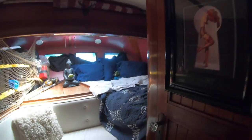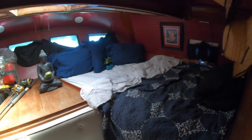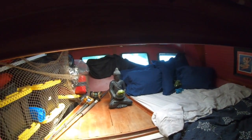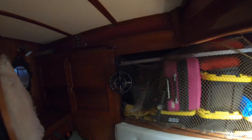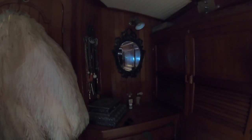Moving aft, we enter the main stateroom that sleeps three, but only Dave and I stay back here. We stay on the starboard side. On the port side we have storage that's currently held up by a repurposed fishing net, because we are still finishing up the refit on Epiphania. Behind the door to the main cabin you'll see that I hung a unique mirror, and I have a set of burlesque fans because — well — you never know when you might need them.